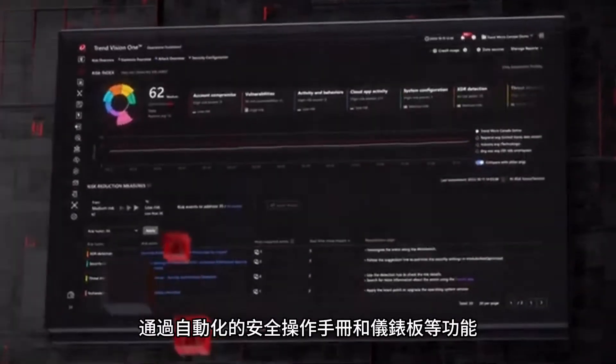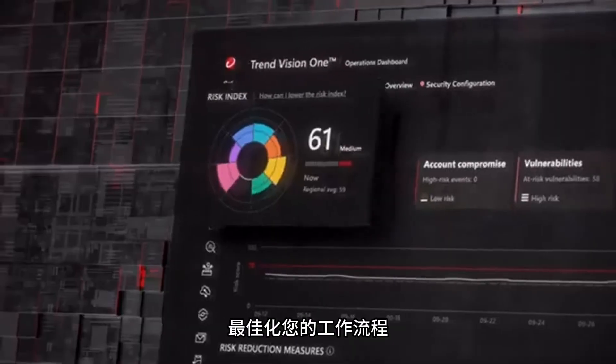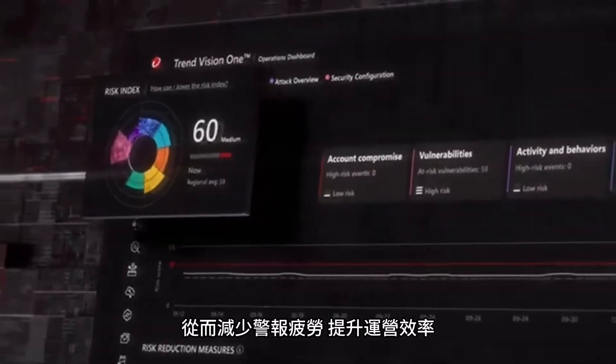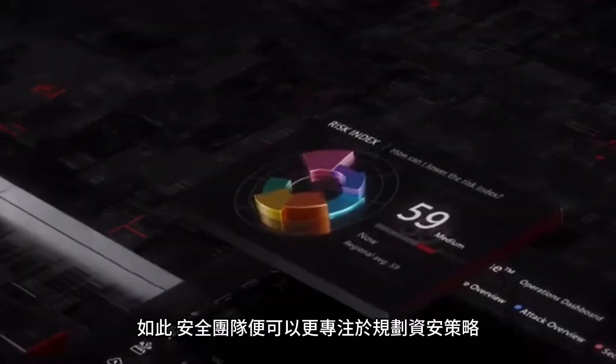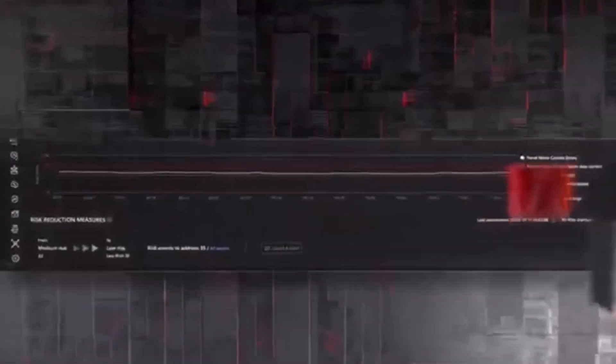Features like automated security playbooks and the operations dashboard streamline workflows, reduce alert fatigue and improve operational efficiency, so security teams can focus more on strategic initiatives rather than being bogged down by routine tasks.